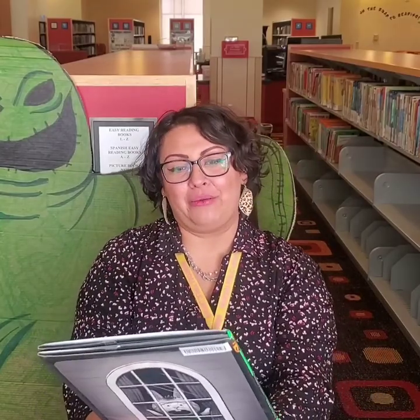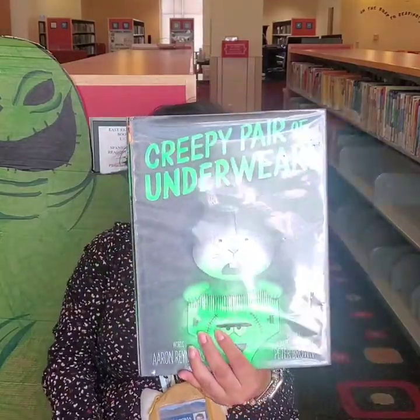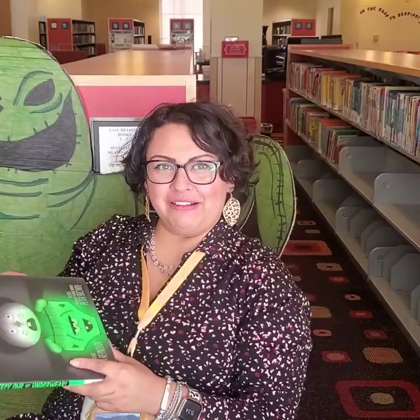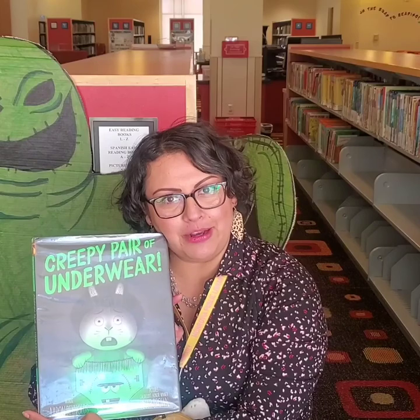Now you could go, ooh, and scare somebody at home. How exciting is that? And now we're going to finish with this book called A Creepy Pair of Underwear. Have you guys checked this book out? Are underwear scary, boys and girls?